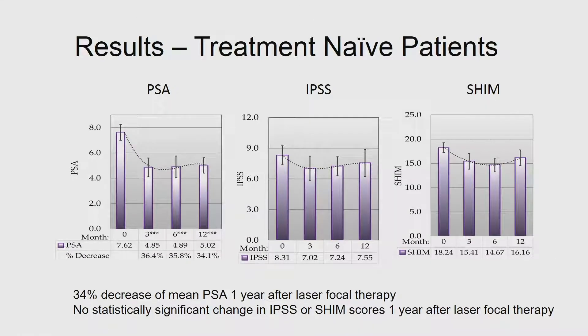Looking at PSA at 12 months, there is a 34% decrease because we perform true focal therapy — the goal being removal of the MRI abnormality plus a 1 cm margin. Regarding functional outcomes, the IPSS and SHIM scores are very good. At one year we see no statistically significant development of incontinence or erectile dysfunction. There is a small dip in the SHIM score that claws back by about 12 months, generally in posterolateral cancers near the 5 or 7 o'clock position where the nerve may get stunned.